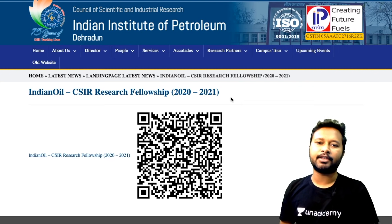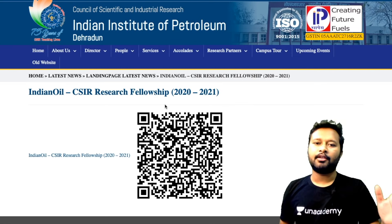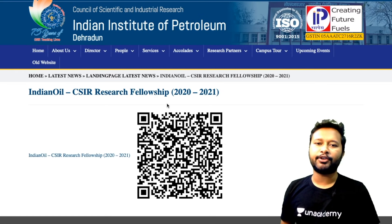I would like to thank Chinky Gangwar for providing this information — thank you so much, Chinky, a big shout out to you. Now without wasting any time, let's continue with the video.